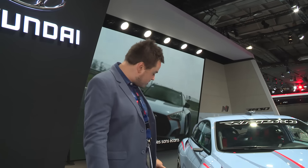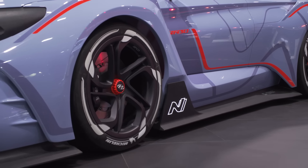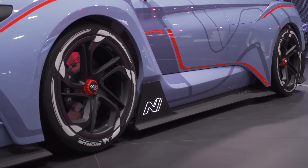It's the same story around the side, where lightweight wheels and plastic side skirts continue to make this thing cut through the air.